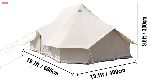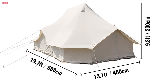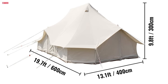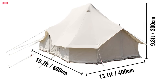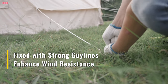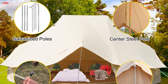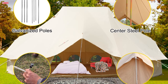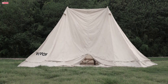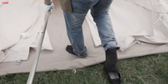With dimensions measuring 19.7 by 13.1 by 9.8 feet and a weight of 123.5 pounds, this tent comfortably accommodates 8 to 12 individuals, making it ideal for family outings or group adventures. Its windproof structure, featuring a solid steel center pole, galvanized steel poles, and sturdy guy lines, ensures stability even in adverse weather conditions. Setting up the tent is a breeze, taking only 30 minutes thanks to its complete set of accessories.